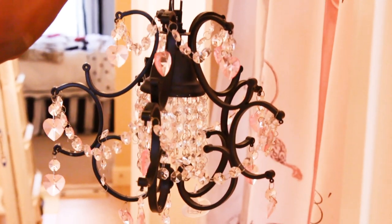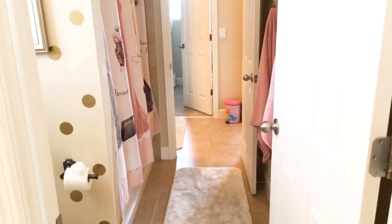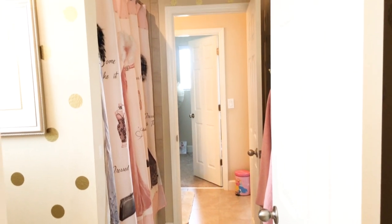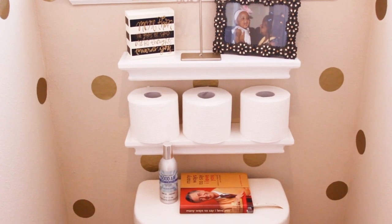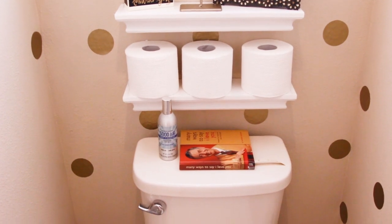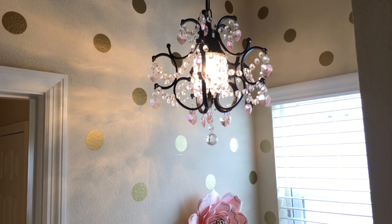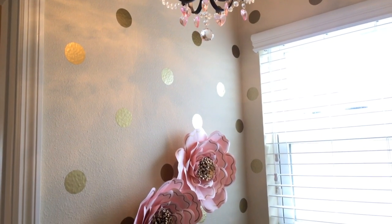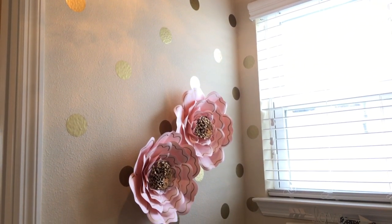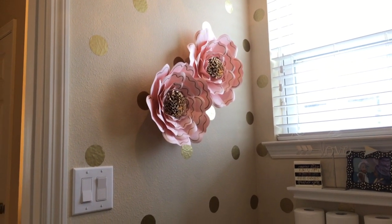Next we pulled out an old chandelier from Prima's old room in our previous house that we brought with us, and thought it would be so cute in this bathroom. While Prima worked on the hearts, I worked on the gold polka dots — they come in a package of 100 and I went through one and a half packs for the bathroom. These cute little floating shelves were perfect for housing toilet paper. I also added some pink paper petals left over from Prima's room refresh last year — I'll have a link in the description box below if you missed that.